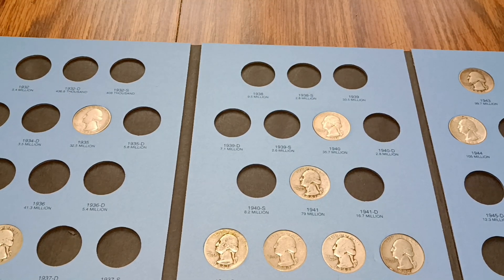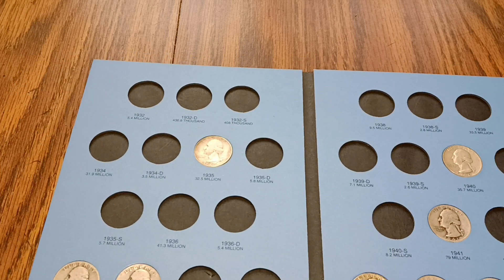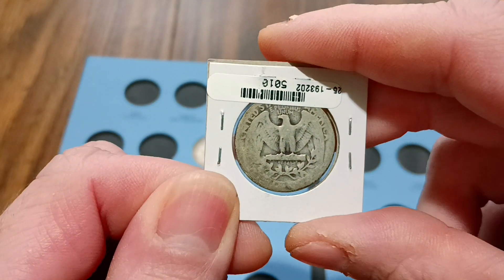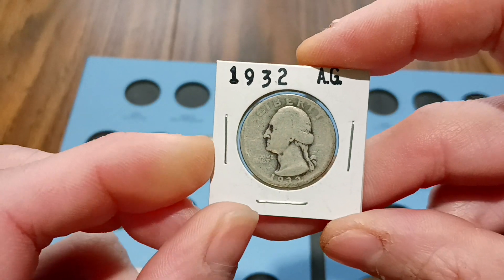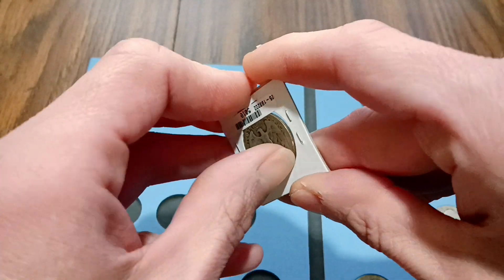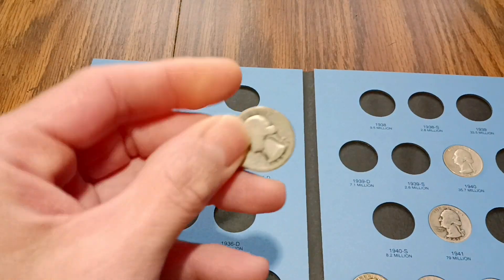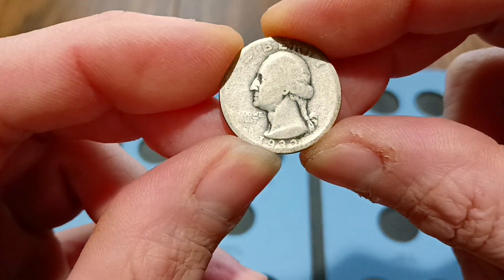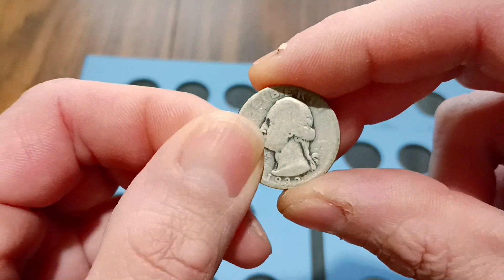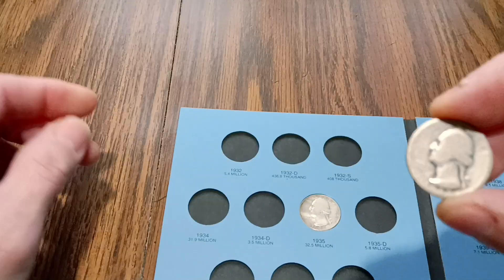Hello YouTube, Johnny B here back with another video. I got a quick album fill here on some Washington quarters. I got a 1932 Philadelphia in almost good condition. This is the first year of issue, so I really wasn't gonna spend a whole lot of money to get one that's in real good condition. But the date's there, it's got some wear, but for 1932, what do you expect, you know what I mean.